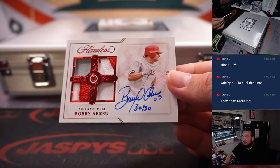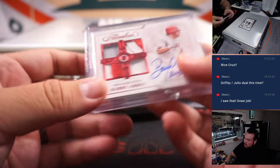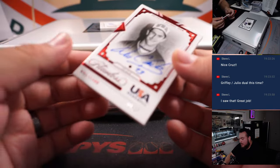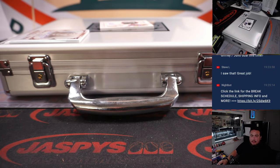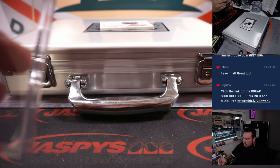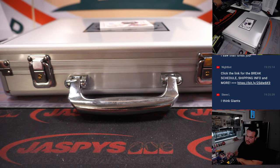Bobby Abreu, 1 of 15, little inscription there — 30-30. Phillies, going to Gregory. Then we have a Ruby autograph — Will Clark, USA Baseball out of 20. That of course should be Giants, right? San Francisco Giants — going to David H.